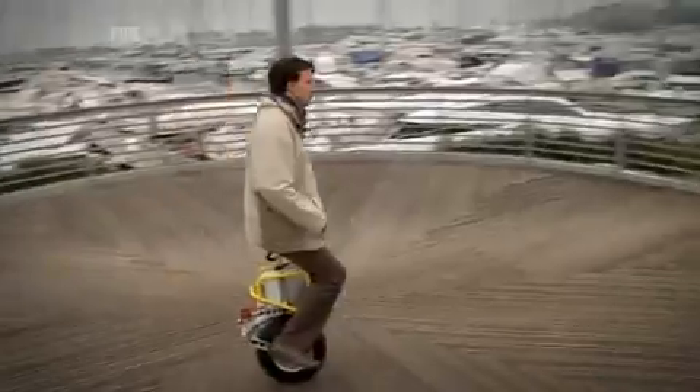Its inventor, Alexander Polutnik, has only ever made two, but despite their rarity, he's promised me the chance to ride one of them.